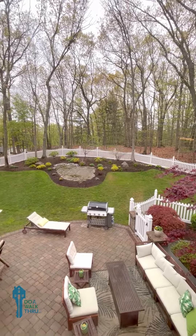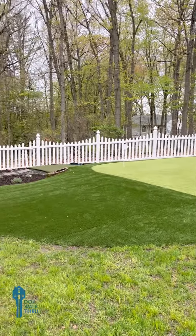This is my favorite part of the house — the outdoor living space for entertainment, and the putting green. How fun is that!